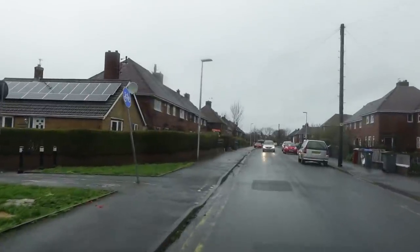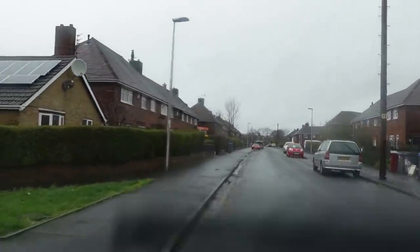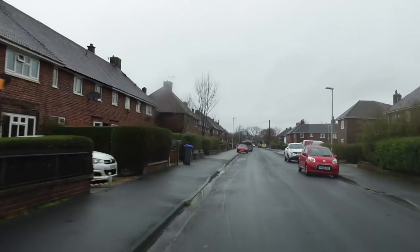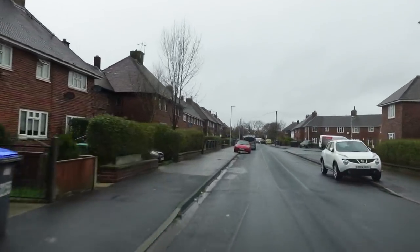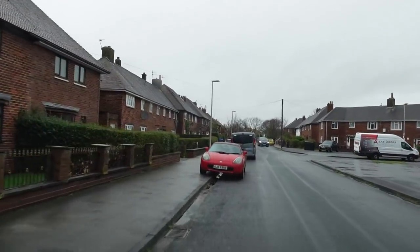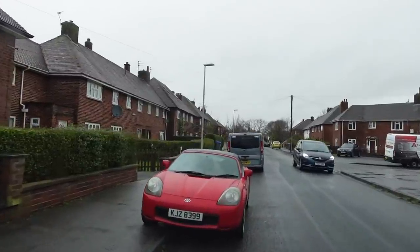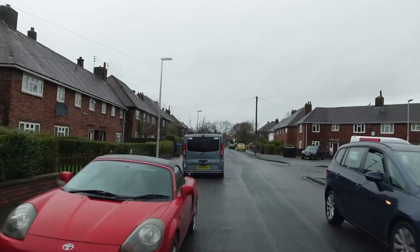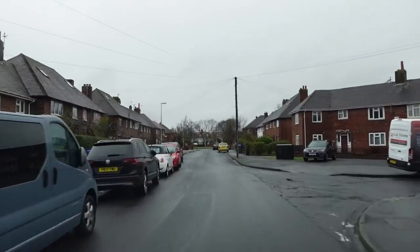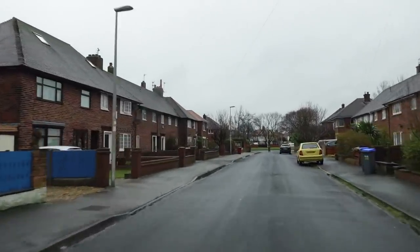Let me know how it compares to council estates where you are. Sorry if it's not that clear a picture because it's raining and the window keeps getting a bit messed up. This is Seathwaite Avenue, and if I carry on right up here, we sort of get to where it blends in with the private houses. This is the very edge of the estate up here.